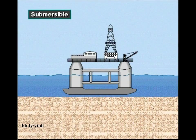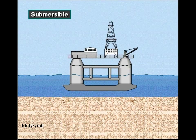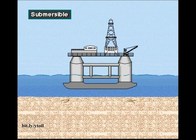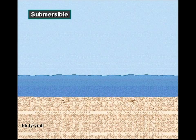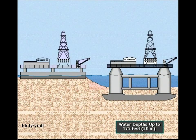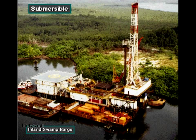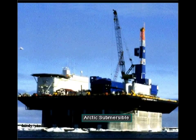A submersible rig rests on the seafloor when it is drilling. Workers flood compartments that cause the rig to submerge and rest on the bottom. When ready to move, workers remove the water from the compartments, which makes the rig float. Boats can then tow the rig to the next site. Rig builders design submersibles to drill in shallow water, up to about 175 feet deep — a little over 50 meters. Submersible drilling rigs include the posted barge submersible, the bottle-type submersible, and the Arctic submersible.